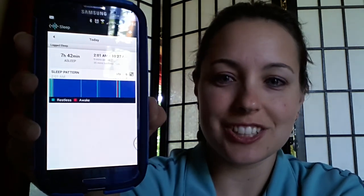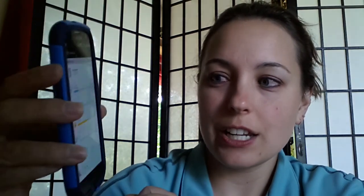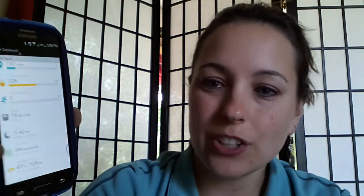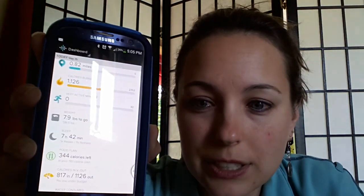Another thing I love about it is right here it says calories burned, and right down here it says I only have 344 calories left for the day. I'm on a 1,200 calorie plan because I'm short, and it's very difficult to maintain my weight only eating 1,200 calories a day. So it's very important for me to track my food intake, because it's really easy to go over those 1,200 calories. Practicing that portion control is really what the Fitbit does for me.